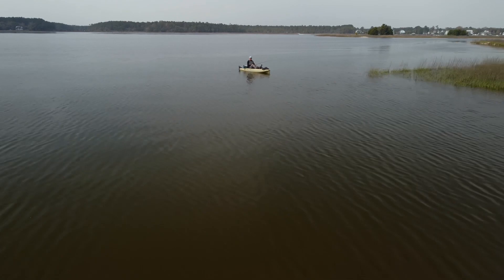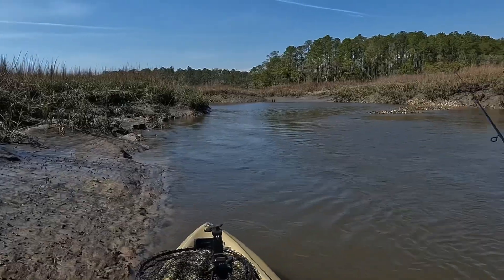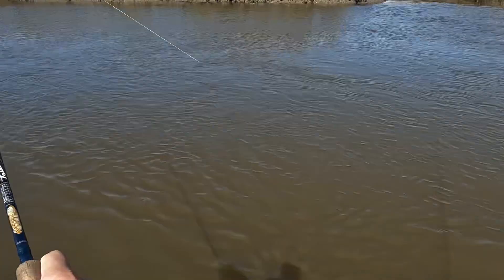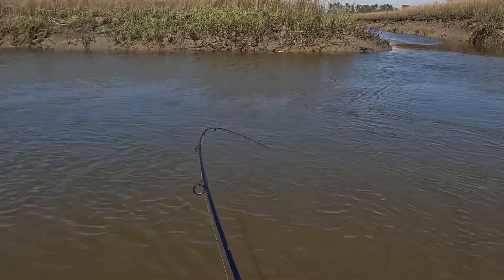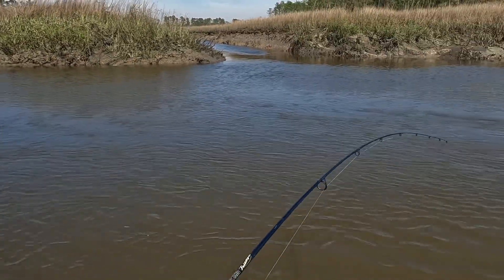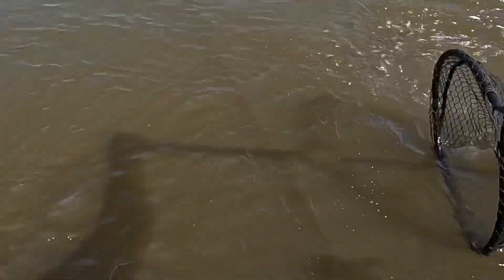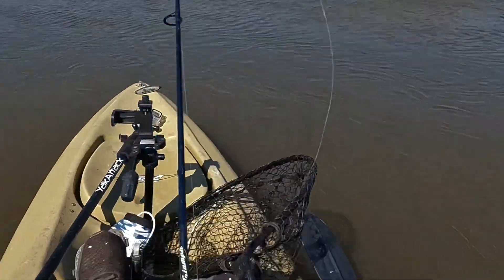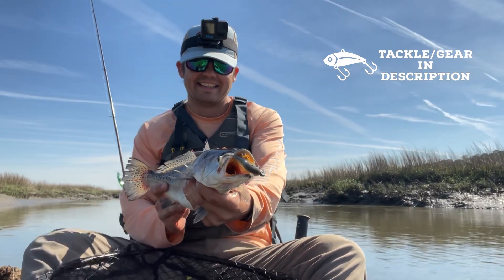So the fishing wasn't as good as I expected, so I'm adding a couple of exciting clips that I took a couple weeks before. Here's a fish — about time. Big trout! My biggest trout of the year, maybe. Baby, that is a nice trout right there. That's awesome!